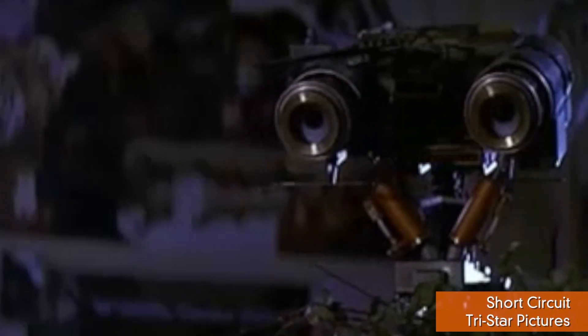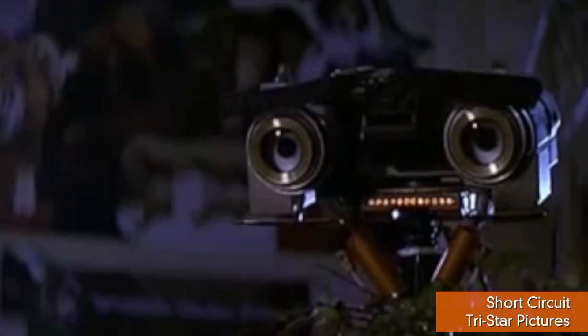Unfortunately, we'll have to wait for the robot fair in the spring to actually get a look at this thing in action. Until then, we'll just have to wonder whether it's more Johnny Five — attractive, nice software — or more Bender.